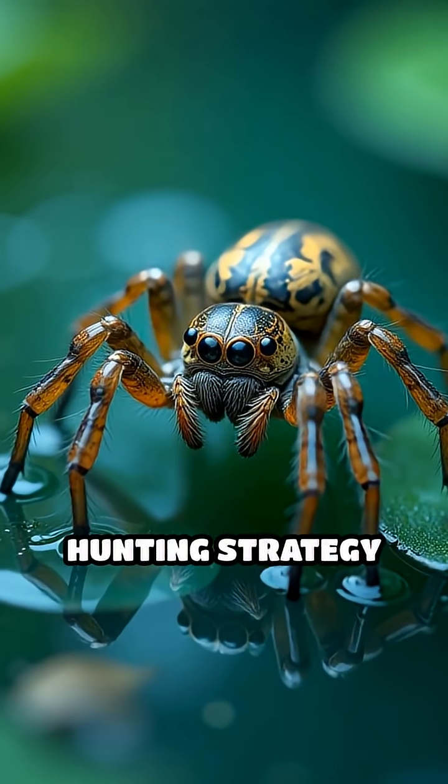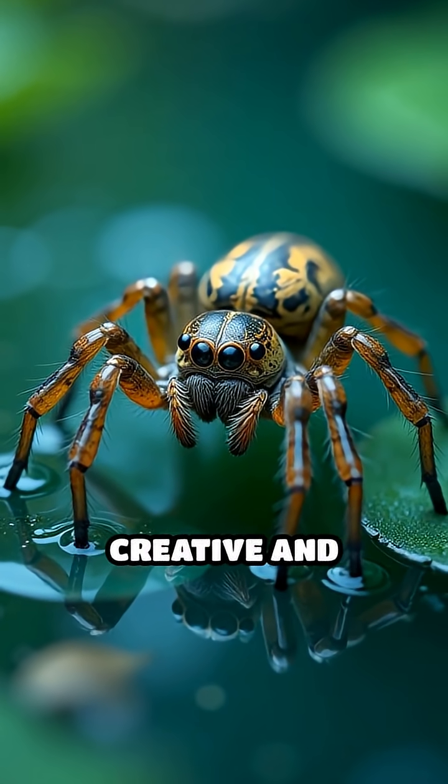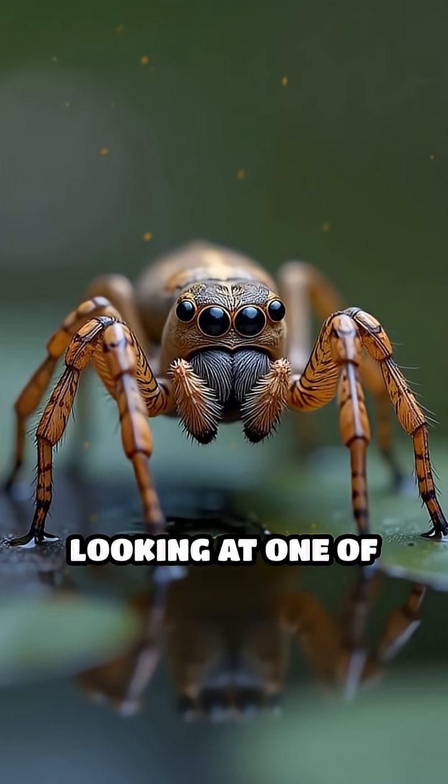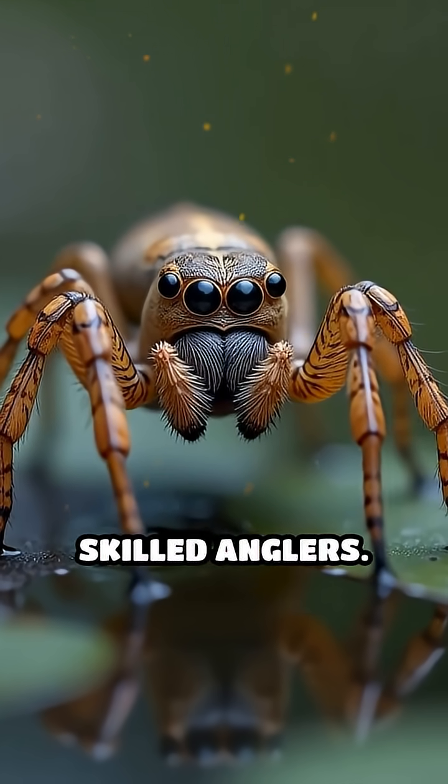This incredible hunting strategy shows just how creative and adaptable nature can be. Next time you see a spider near water, remember — you might be looking at one of nature's most surprising and skilled anglers.